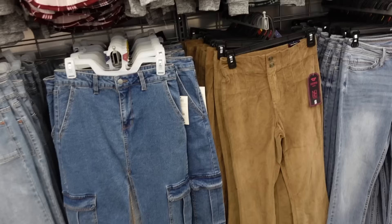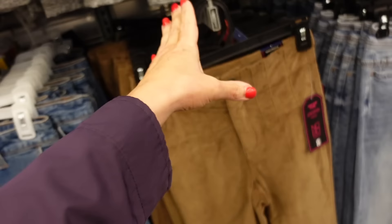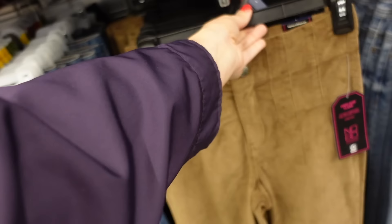New high rise corduroy flares from No Boundary. So these are high waisted, they have this little pleated detailing, fitted through the leg, nice and flared at the bottom, and then no pockets in the back. They're $17.98.